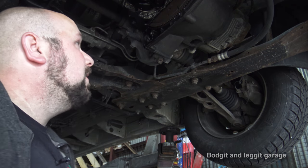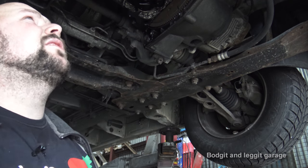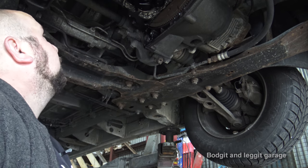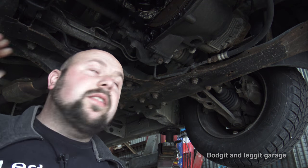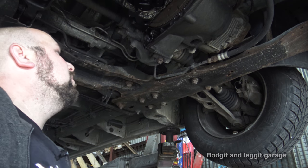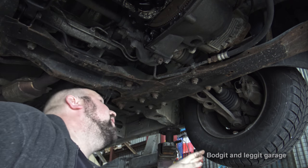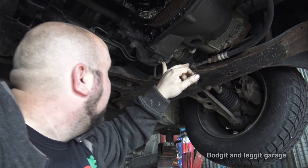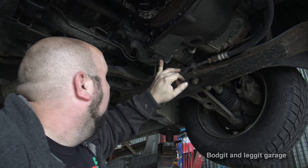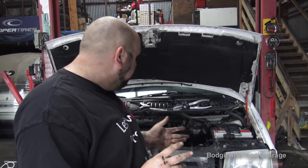It all depends on your engine - if you haven't got a subframe like this it might be easier, it just depends. I'm going to disconnect all this, then work on the opposite side, get the drive shafts out and go from there. I'm also going to drain the gearbox oil first because when I pull the shafts we're going to get oil everywhere - drain the plug, let the oil out, and then we'll go from there.